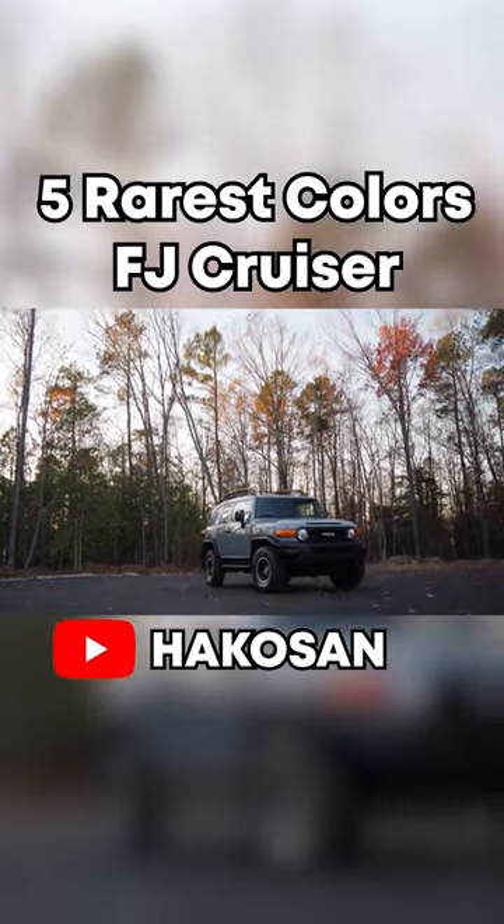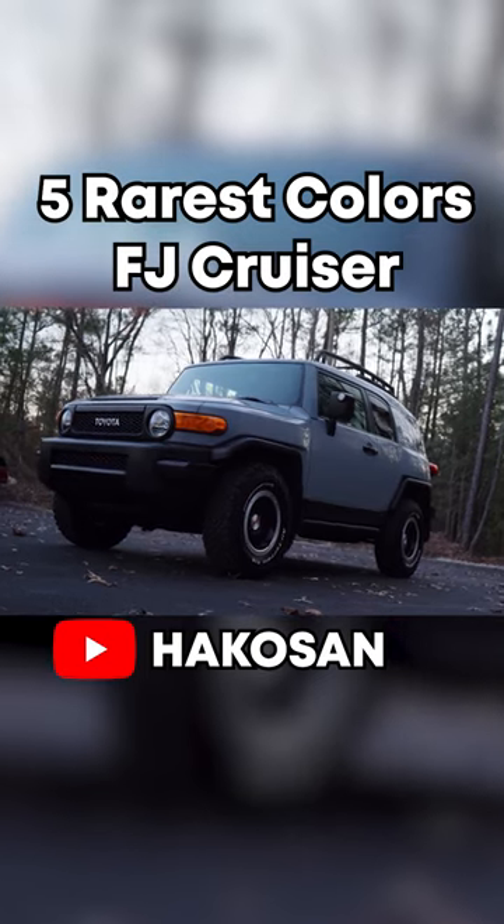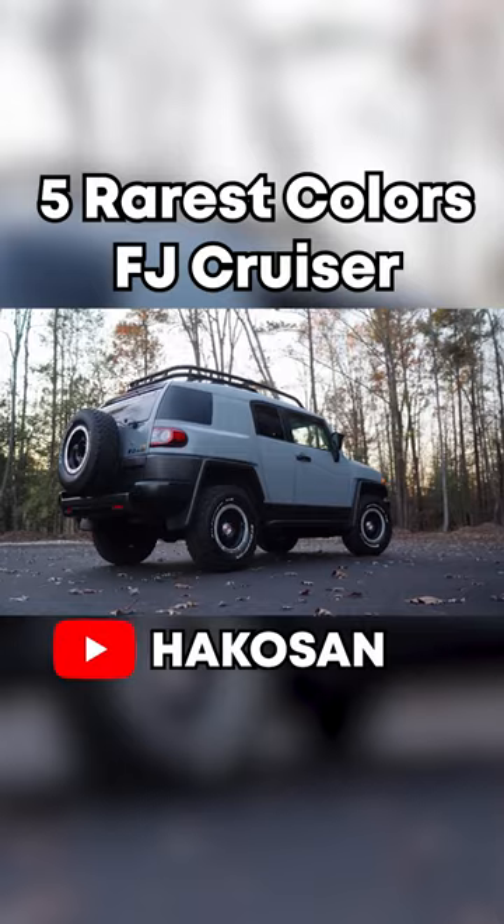For number four on this list, we have another TTE color, because these were only made for one year, and this one is called Cement Gray. Since it's an FJ and has that rugged styling, it looks perfect.